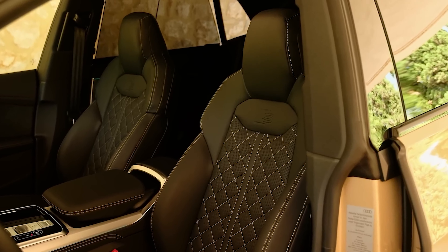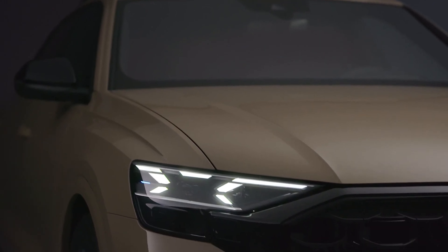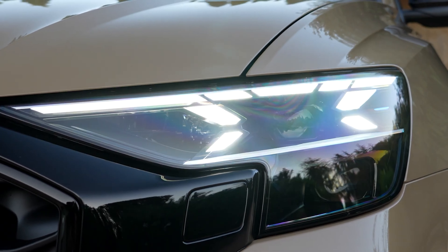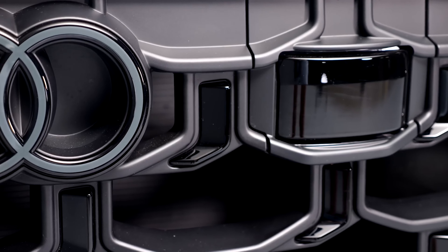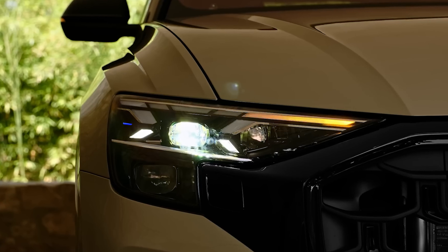The 2024 Audi Q8 and SQ8 will be available to order in Europe later this month. Pricing in Germany starts at 86,700 euros for the 45 TDI, followed by the 50 TDI at 89,700 euros, the 55 TFSI at 89,900 euros, and the SQ8 at 119,500 euros.